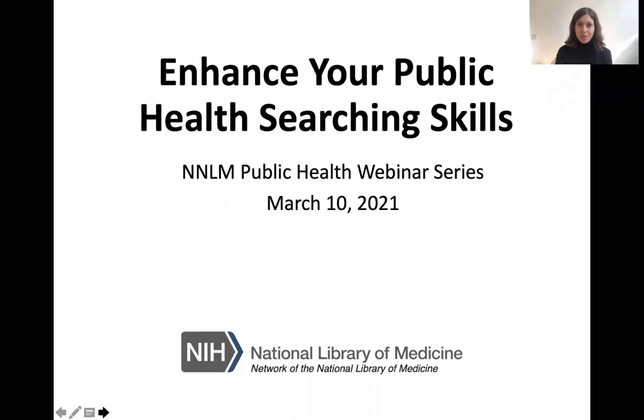Welcome to today's webinar, Enhance Your Public Health Searching Skills. This webinar is part of the Network of the National Library of Medicine's Public Health Webinar Series. My name is Nora Barnett and I'm an Outreach Specialist at the NNLM.